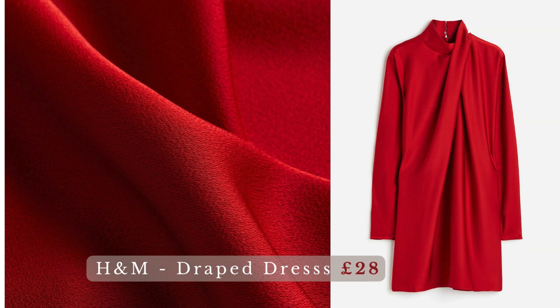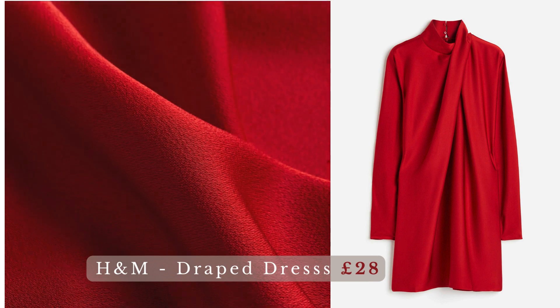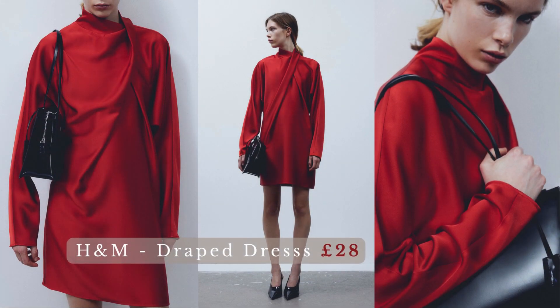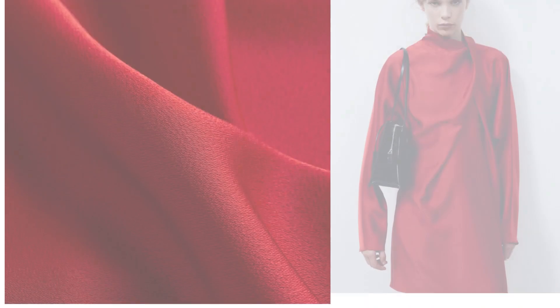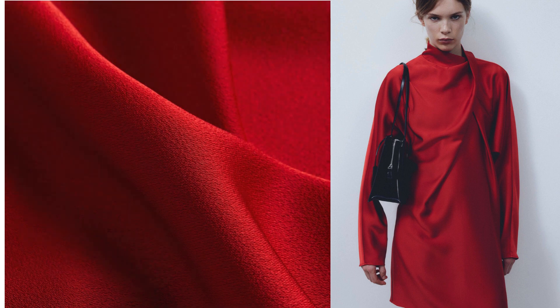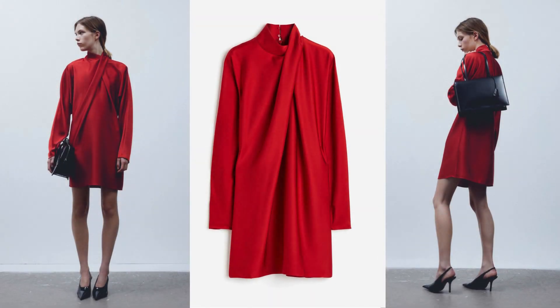H&M Draped Dress. No need to take a present — you are the gift. The red draped dress is a stunning and versatile garment that combines the allure of the color red with the graceful and fluid lines created by draping fabric. This style of dress is characterized by its draped or gathered fabric, which adds an elegant and often asymmetrical drape to the overall design. Red is a bold and attention-grabbing color associated with passion, confidence, and vibrancy.